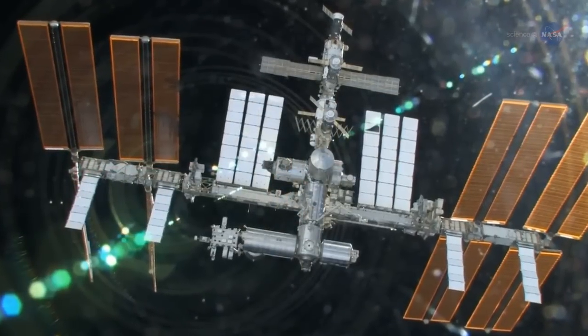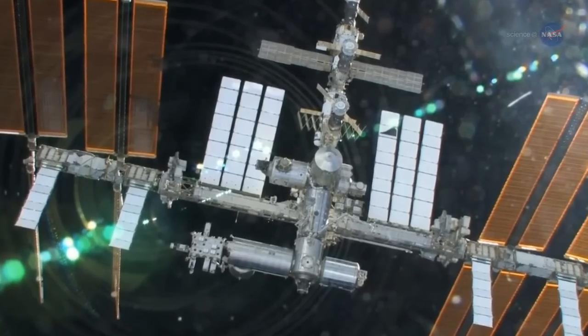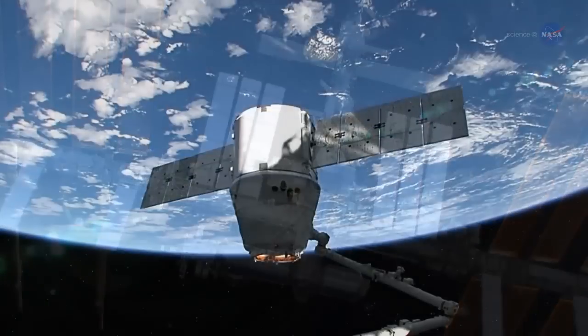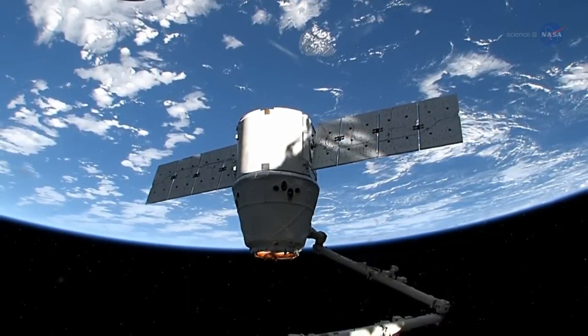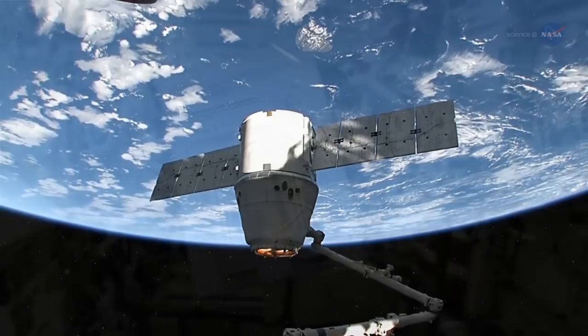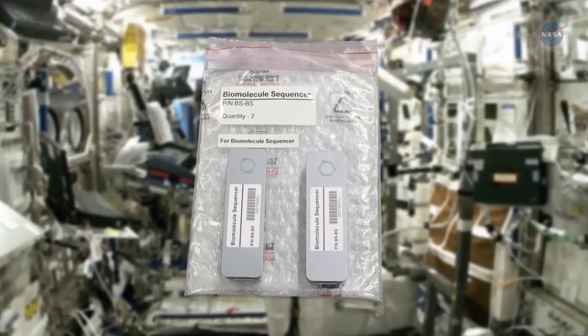Now, thanks to an experiment just delivered to the International Space Station, it may be possible to do all these things in space. On July 20, 2016, a SpaceX Dragon supply ship docked with the ISS carrying thousands of pounds of supplies. Among the items on board was a handheld DNA sequencer named MinIon.